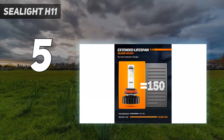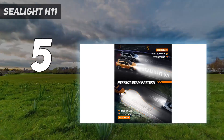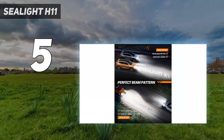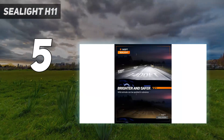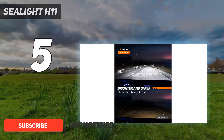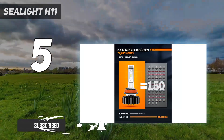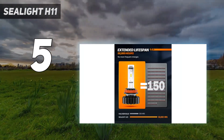Starting at number 5: Sealight H11. Sealight H11/H8/H9 LED bulbs are 6 times brighter than halogen bulbs, with a 6000K xenon white light, a 10-minute installation, a 20-year lifetime, no need for a Canbus adapter, and IP68 waterproof.